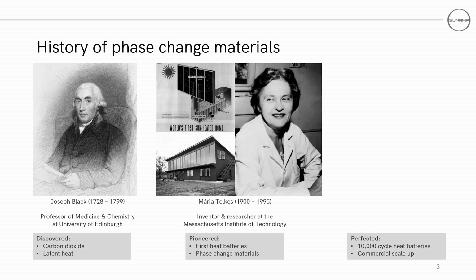Moving forward some 150 years, Maria Telkis is considered one of the founders of solar thermal storage systems, earning her the nickname the Sun Queen. She was a prolific inventor of practical thermal devices, including miniature desalination units for use on lifeboats and downed aircraft during the Second World War, which used solar power and condensation to collect potable water. This kit saved the lives of airmen and sailors who would have been without water if shot down or abandoned at sea.